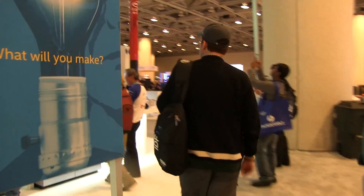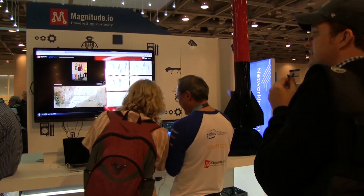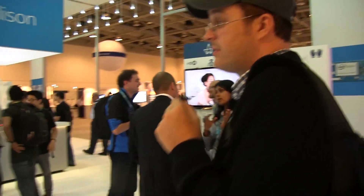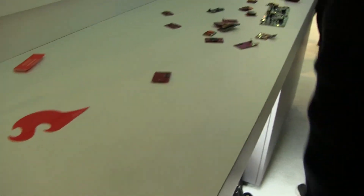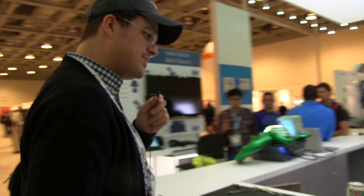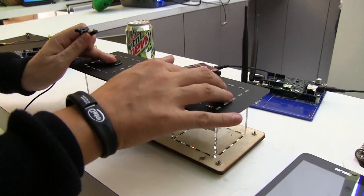Let's keep moving and see what else is here. There are all kinds of little prototypes and demo boards all over the place. Here are some additional crazy little devices — what's this one? Let me try pressing the hold button.